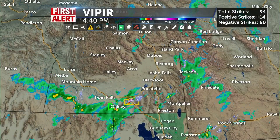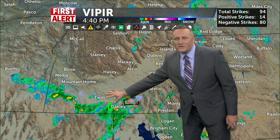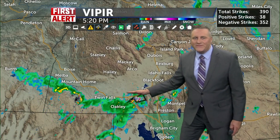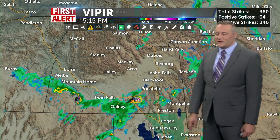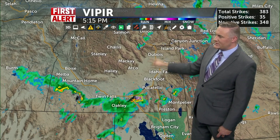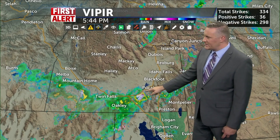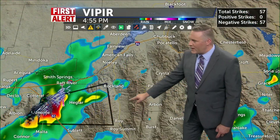I want to show you the active conditions out there. Things are looking really active, especially as you get out of the Magic Valley and coming in out of Nevada. That's what's been triggering a couple of these severe thunderstorm warnings. One of these severe thunderstorm warnings is still going until at least 5:45 tonight.